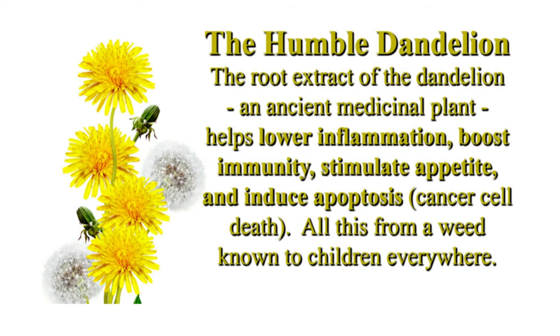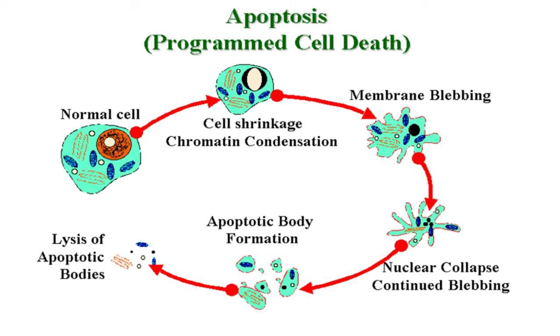This remarkable outcome garnered approval to test their dandelion root protocol on 30 Canadian cancer patients. It is the first time in Canada that a natural extract has been approved for utilization in a clinical trial.